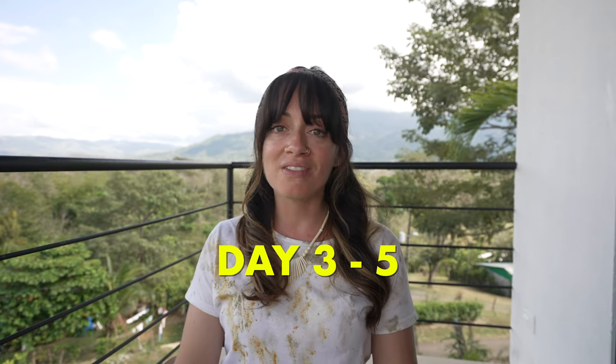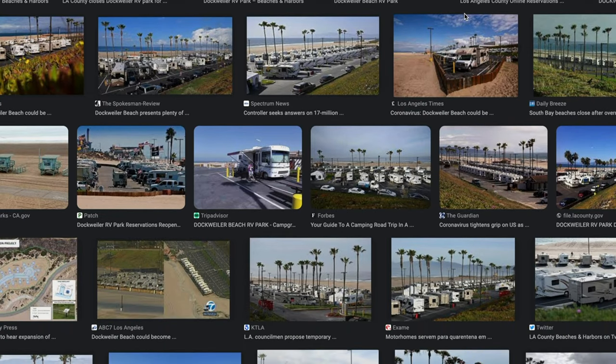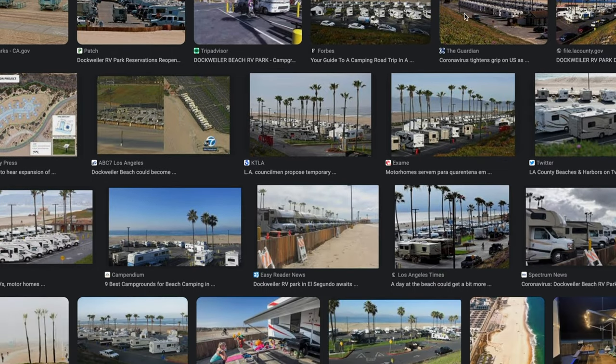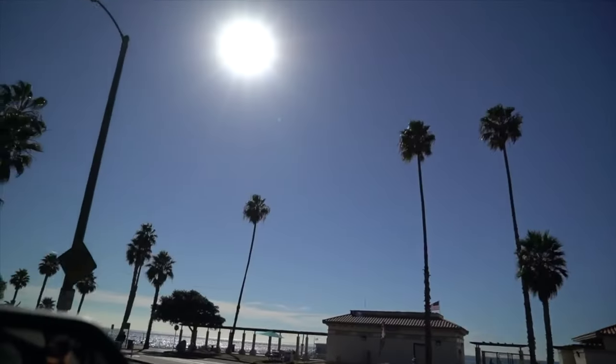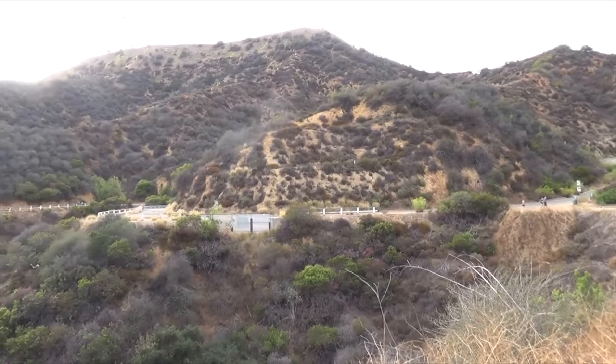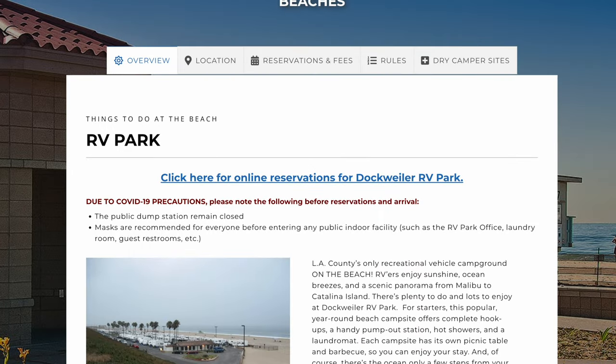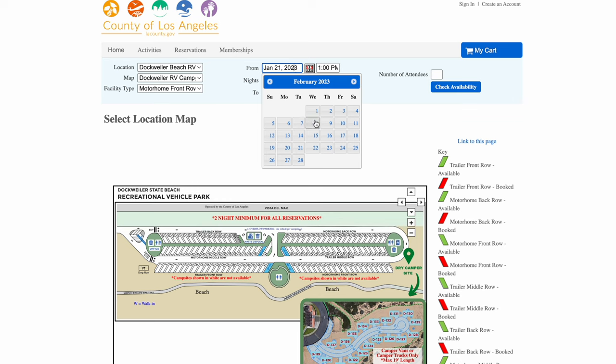Moving on to days three through five in Los Angeles — we stayed at Dockweiler RV Park in Playa del Rey. This RV park has basic amenities including washrooms, showers, and laundry, and you're parked right on the beach. A back row hookup site costs $65 per night. Since you're in LA, highlights and free things to do include hiking near the Hollywood Sign, walking down Venice Beach or West Hollywood, and spending the day at the beach. Some of our favorite restaurants are The Butcher's Daughter, Cafe Gratitude, and Wallflower. For Dockweiler, make reservations at least 90 days in advance — you cannot just show up last minute.